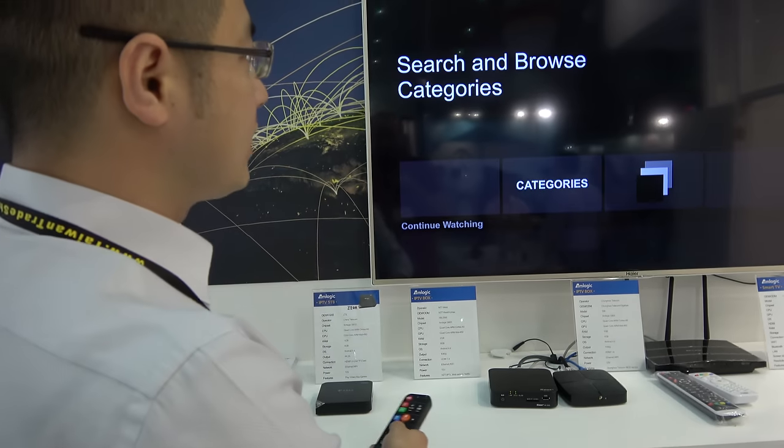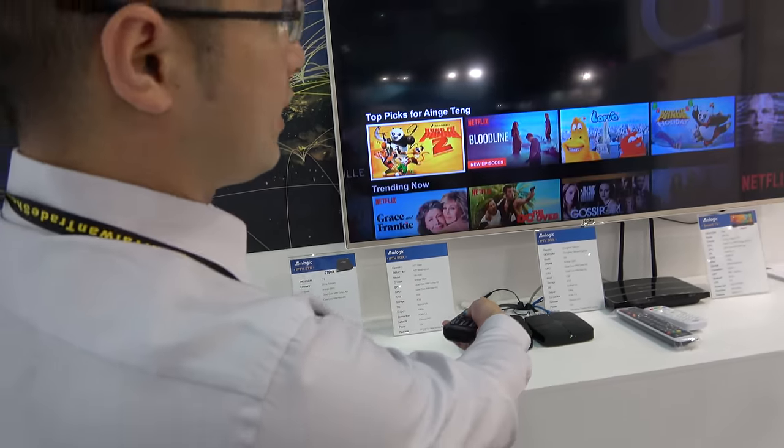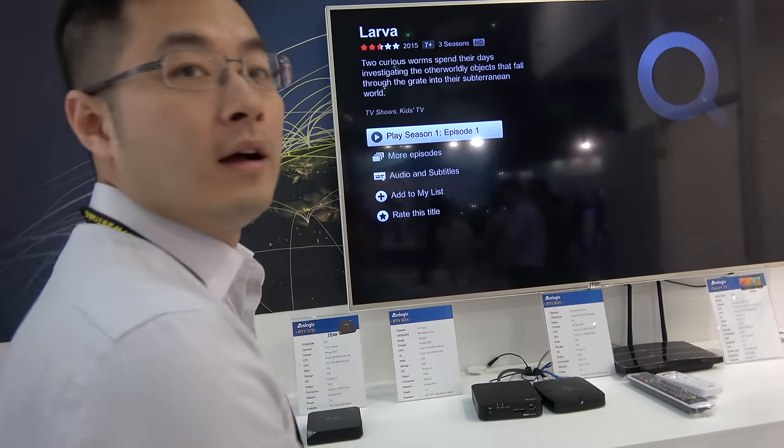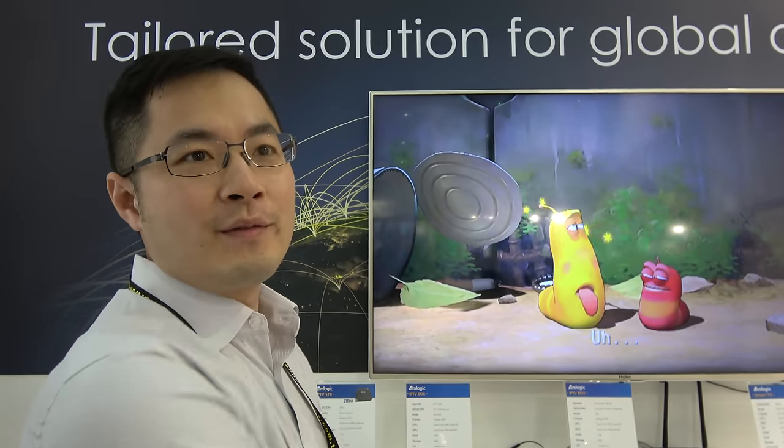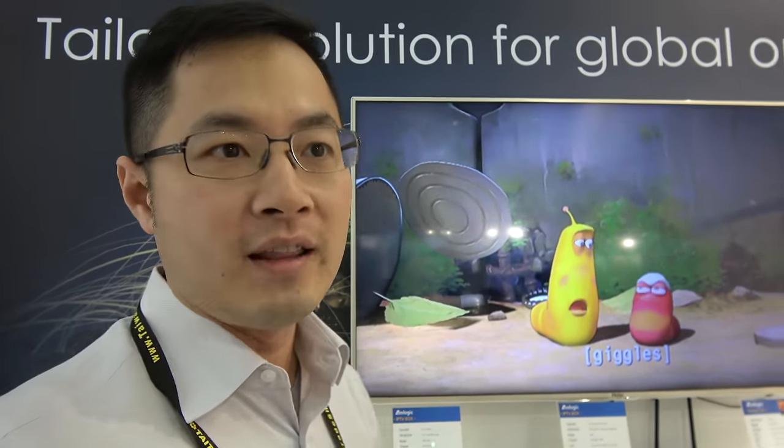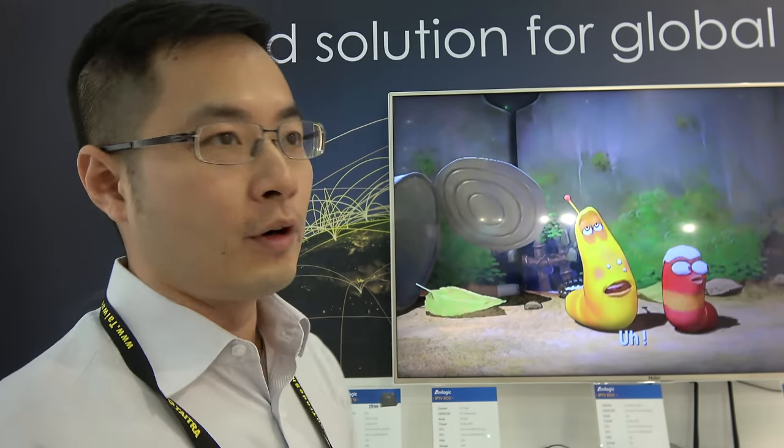You can see the Netflix application running on the Japan-style UI, pulling content over the internet. Netflix is popular in Japan. To get Netflix support, their partner identified a business opportunity and required Netflix support in the product. They started with 1080p and are moving toward 4K development.